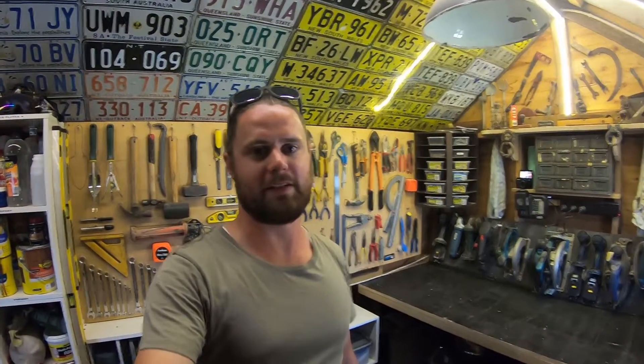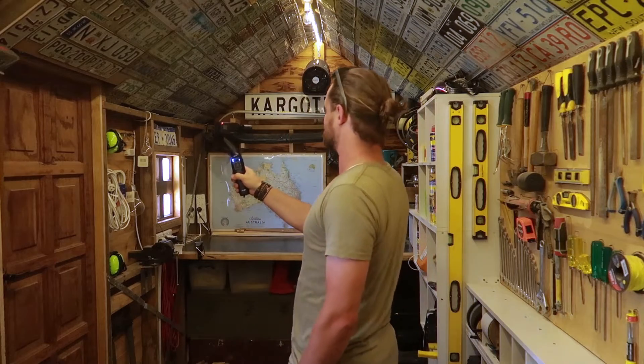I've got lots planned for this channel, so you should be able to expect one video a month. I'm super excited to be sharing with you guys. I hope you enjoy following along.